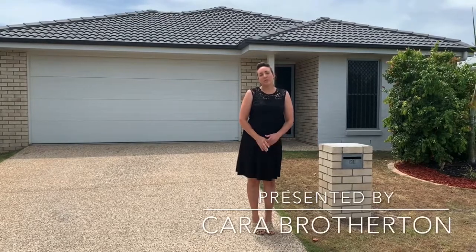Hi guys, welcome to 21 Boy Street in Yarrabilba. This low-set four-bed, two-bath, double lock-up is on a 390 square meter block and it's had everything done so it's like new. Come on through and have a look.